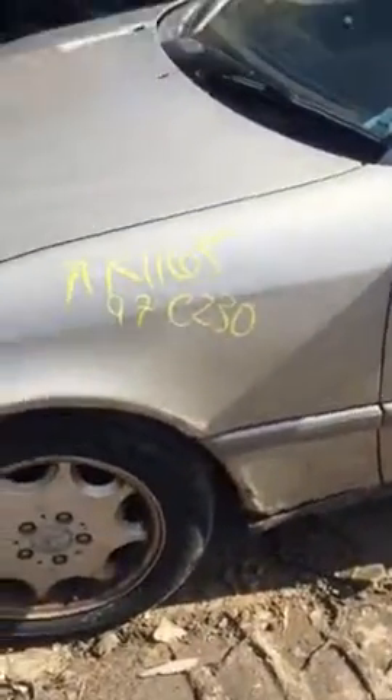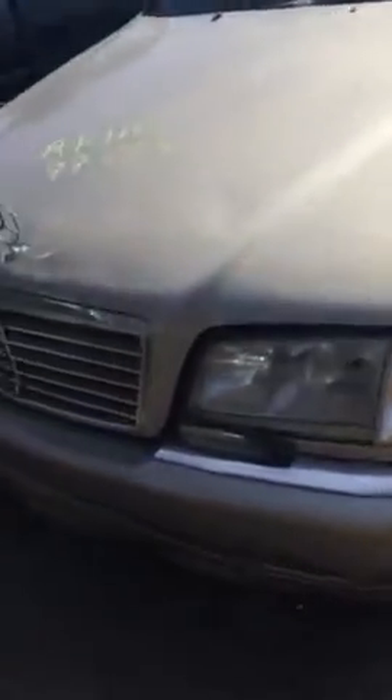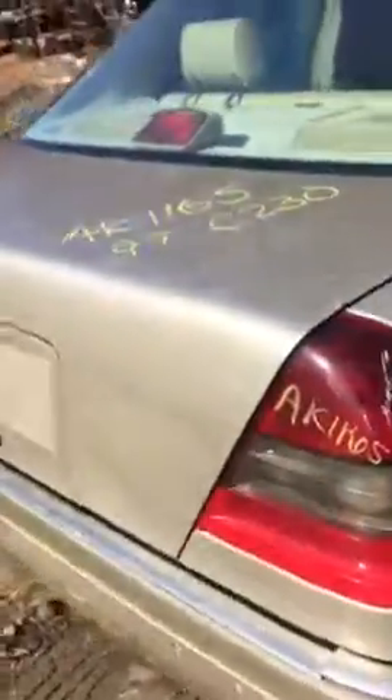AK 1165. It's a 1997 Mercedes C 230. Motor is junk, so is pretty much the rest of the body. It's very rotted, dinged up, taped. It's just overall not in good condition. We've got some good taillights.